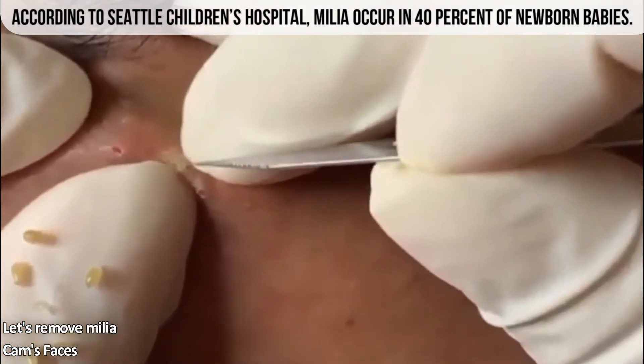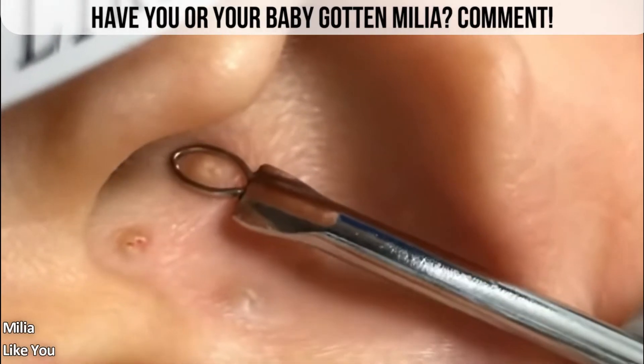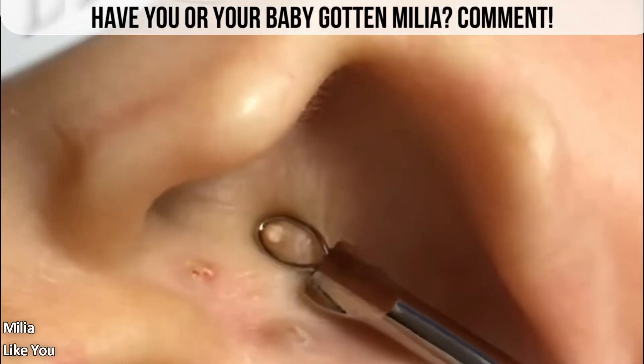So there you go! What are your thoughts on milia? Do you get these milium cysts? Did your baby? Leave your comments below!